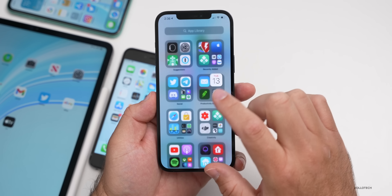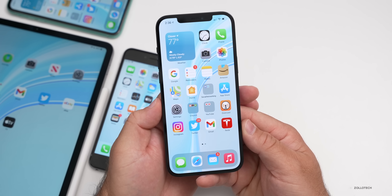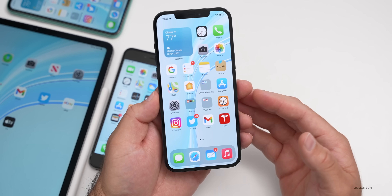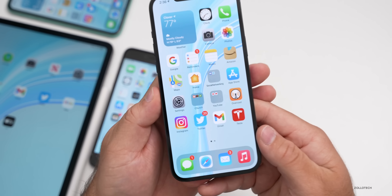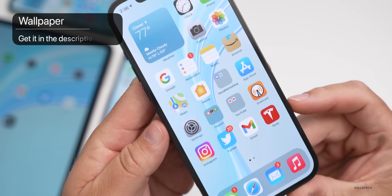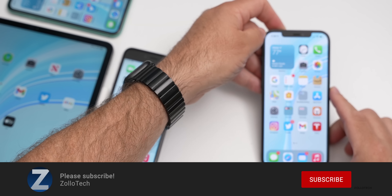I'm really looking forward to the event — especially a new iPad and whatever surprises they have. I hope they show us something that's been kept completely under wraps. Let me know what you're most looking forward to in the comments. I'll link the wallpaper in the description as always. If you haven't subscribed already, please subscribe, and if you enjoyed the video, please give it a like.